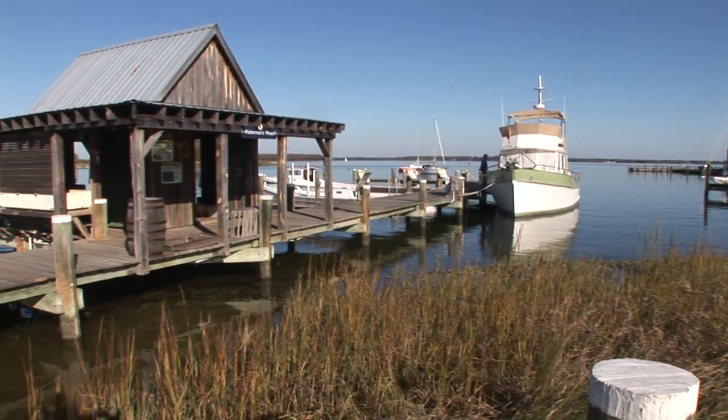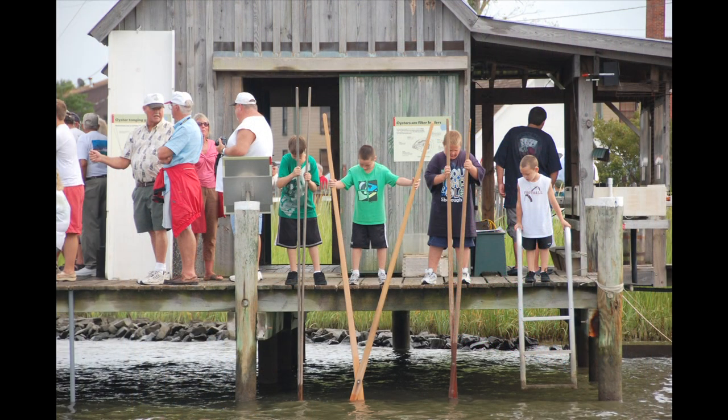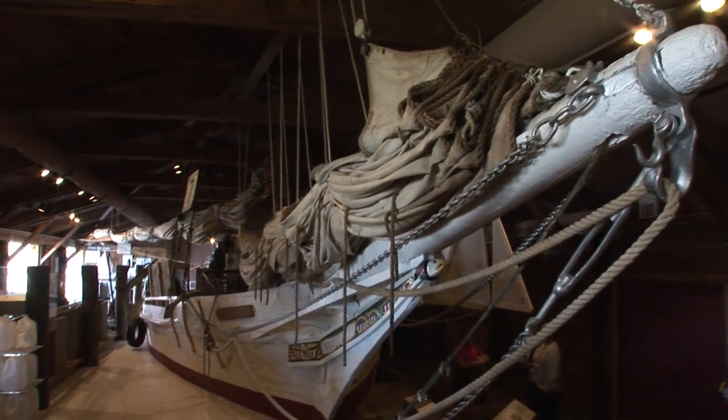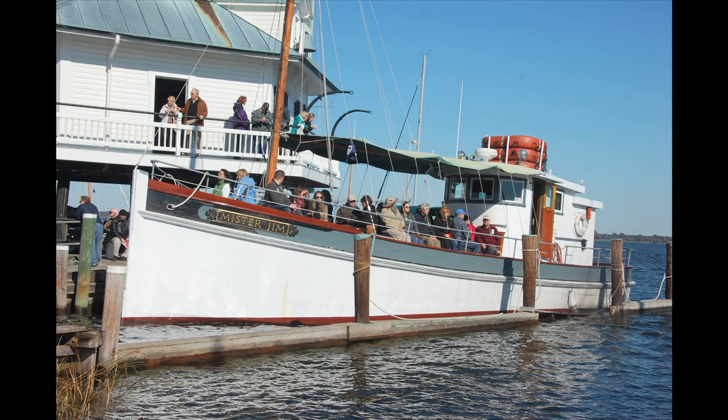Stroll the living shoreline to Waterman's Wharf where you can pull up a crab or eel pot and try tonguing for oysters. You might even find yourself aboard a real skipjack watching a log canoe race in one of our exhibits, or out on the Miles River for a scenic cruise aboard Mr. Jim.